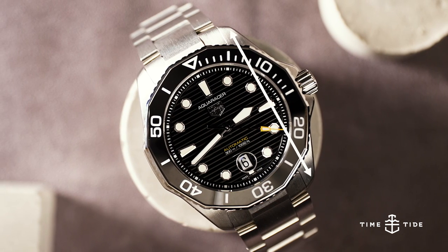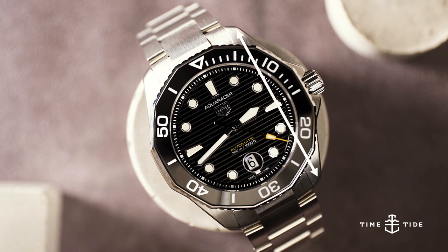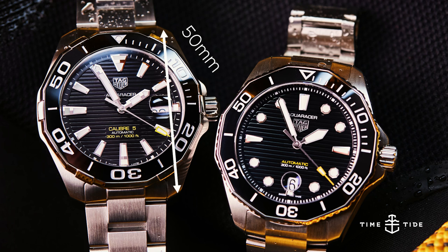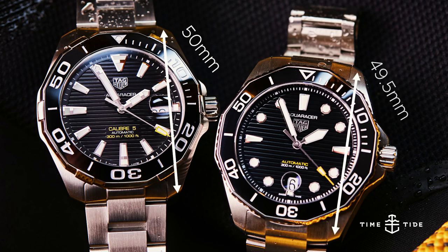Number four is the lug to lug distance, a measurement much more indicative of how a watch wears than its sheer diameter or height. The lug to lug of the 2015 model was 50 millimeters, which is a bit of a Goldilocks zone for many people. The lug to lug of the new model is a half a millimeter shorter at 49.5 millimeters.